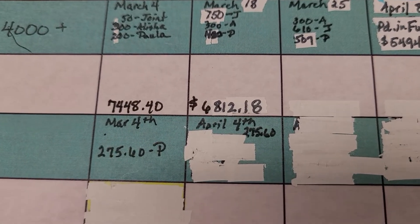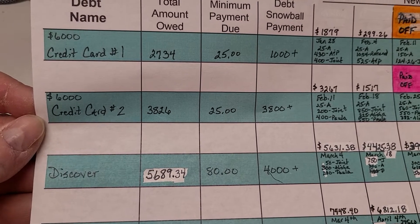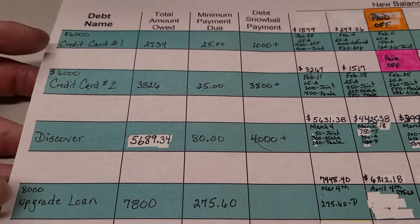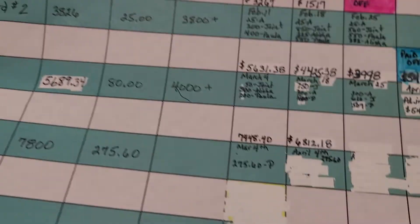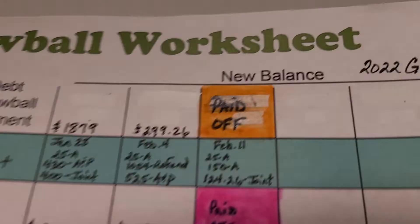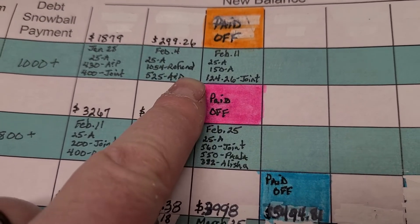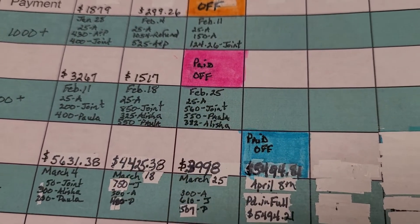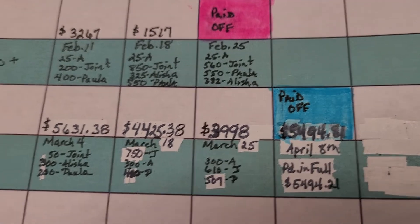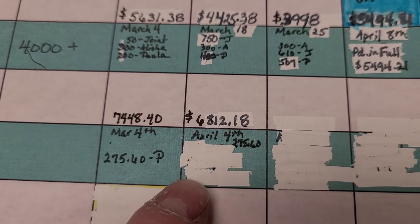I'm super excited, because if you look at our debt snowball sheet, our three main goals were the two credit cards that were in garnishment, then Discover, and then we added the Upgrade loan. If we could get all four of these this year, that would be super exciting — we're way ahead of the curve for our 2022 goals. We paid one off February 11th, paid this one off February 21st, and now Discover a week early on April 8th instead of April 15th. We're going to start just putting large chunks at this personal loan now.